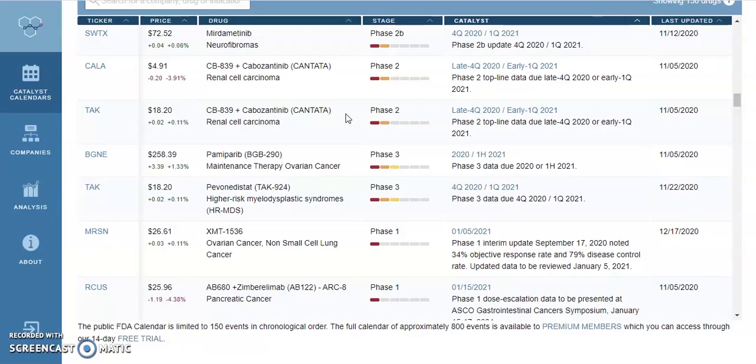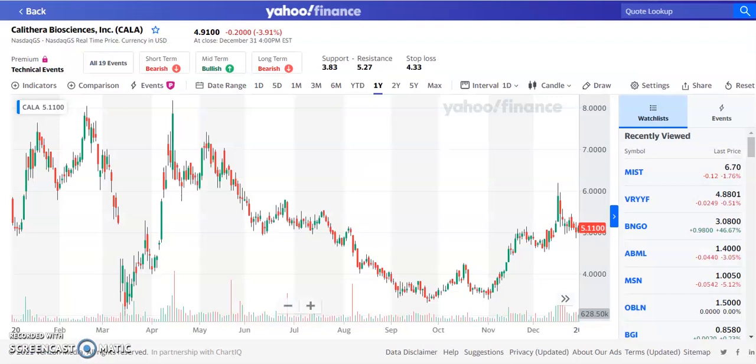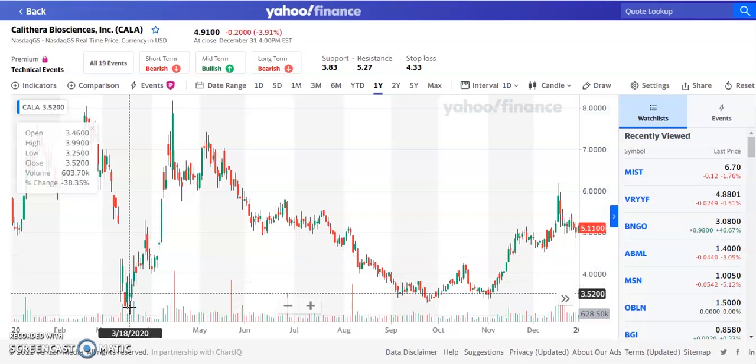The first penny stock we're going to be looking at for January is ticker symbol CALA, currently trading at $4.91. This stock has a drug CB-839, which is going to be Phase 2 — late Q4 2020 or early Q1 2021. This stock was trading down around $3 to $3.50 at the beginning of 2020, and it went up all the way to about $7.85.